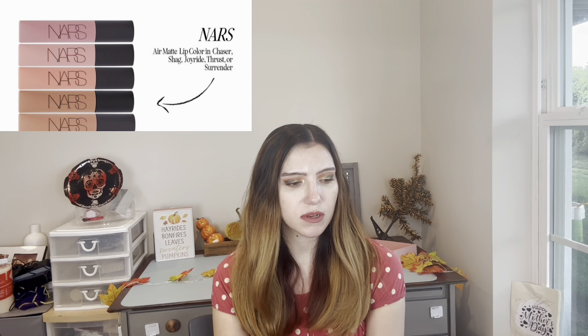Let's get into customization number two. We have the NARS Air Matte Lip Color — this is not cruelty-free, so I'm not getting this. You can choose from shades like Chaser, Joyride, Surrender, Shag, or Thrust. It's $28. It looks bougie, but it's not cruelty-free, so sorry NARS.